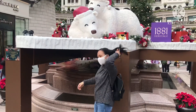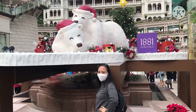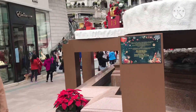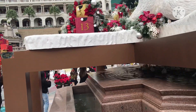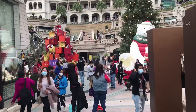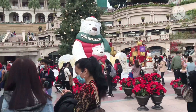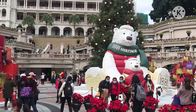Bear Bear One! One more bear. There is a lot of people here to get photos for the Christmas holiday photos. I have Mama Bear or Baby Bear attraction.